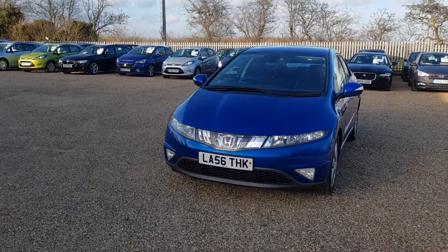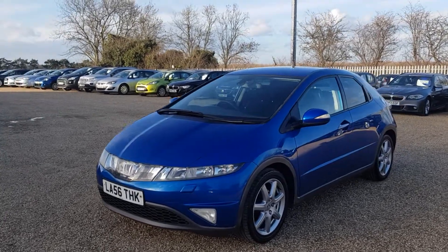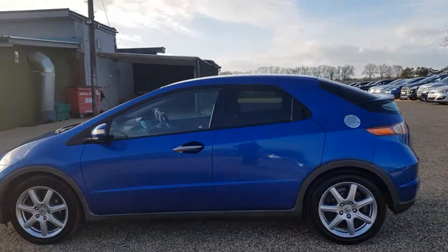Hello, welcome to CarFirm. Here we have our 2006 Honda Civic, finished off in blue, 137,000 miles, manual, 6 speed, 2.2 diesel.